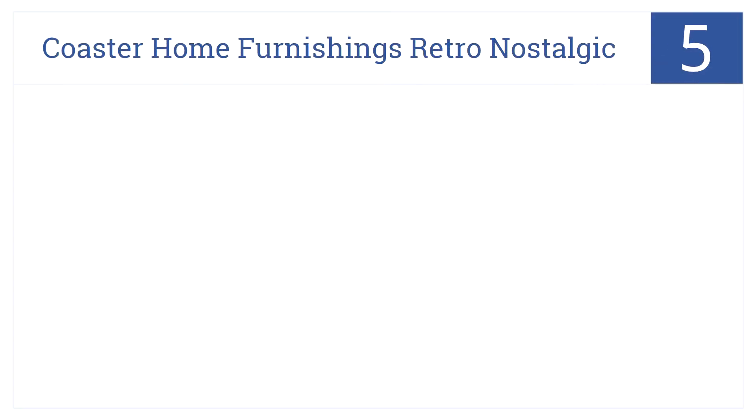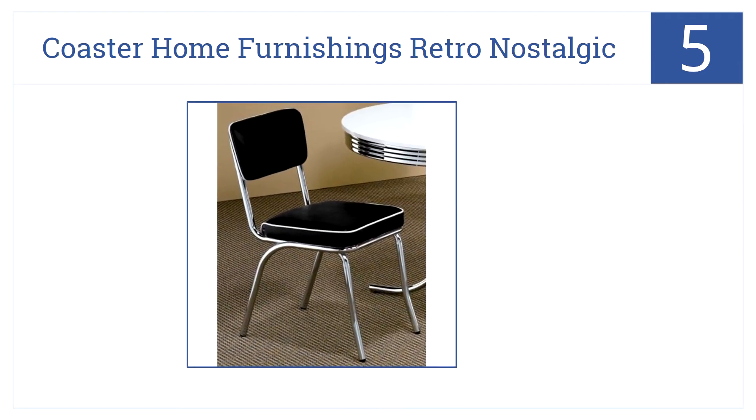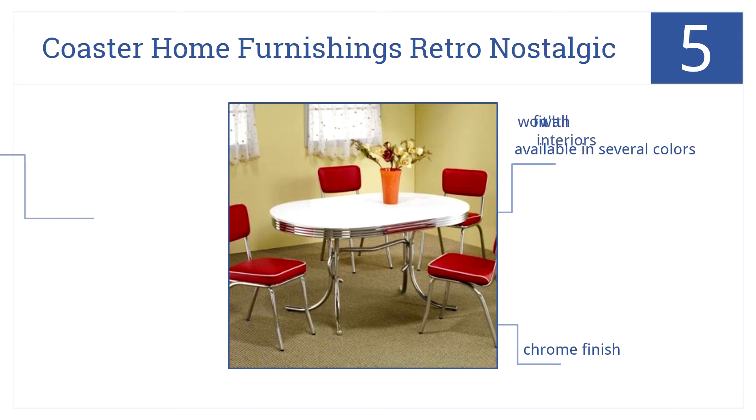In at number 5, the Coaster Home Furnishings retro nostalgic chairs look straight out of the mid-20th century and will look great in your 21st century home. They are available in several colors, completed with a chrome finish; however, they won't fit with all interiors.